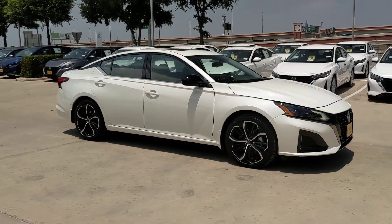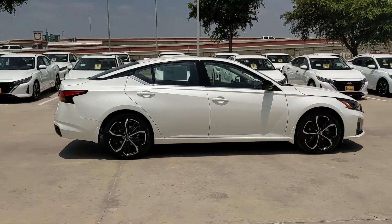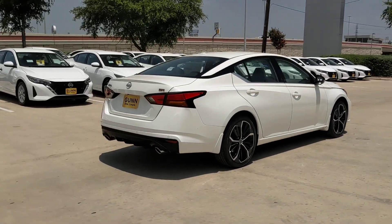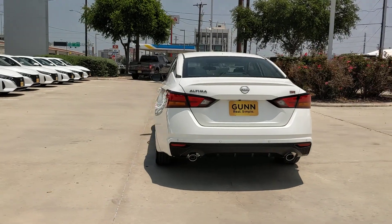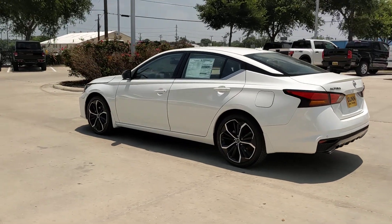Get acquainted with the 2024 Nissan Altima. This well-equipped Altima delivers big on style and substance. Spacious comfort, active safety and infotainment tech, available all-wheel drive, and athletic performance set this family-friendly midsize sedan apart from the competition.